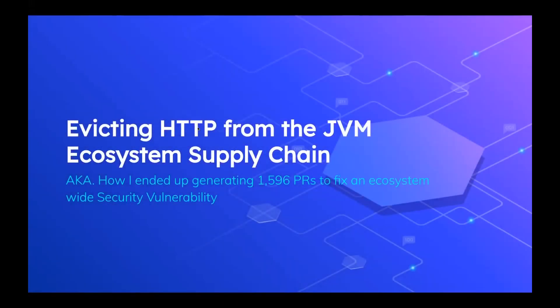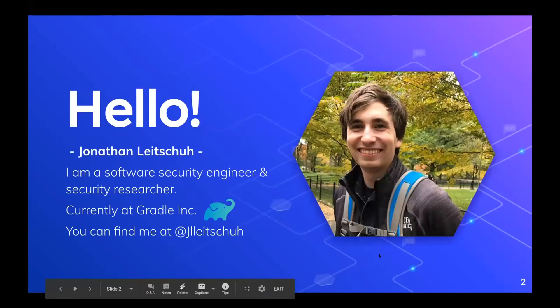Hi, so this talk is about evicting HTTP from the JVM ecosystem supply chain, also known as how I ended up generating 1,596 pull requests to fix an ecosystem-wide security vulnerability. My name is Jonathan Lechu. I'm a software security engineer and security researcher, currently at Gradle Inc. You can find me on Twitter at jlightu and also on GitHub, same way.